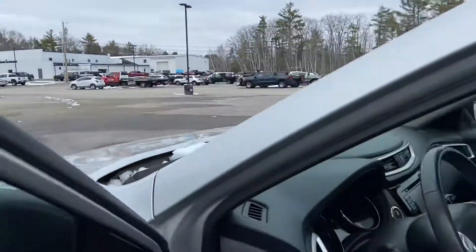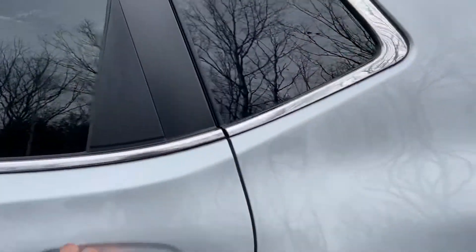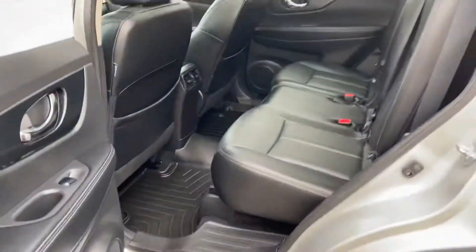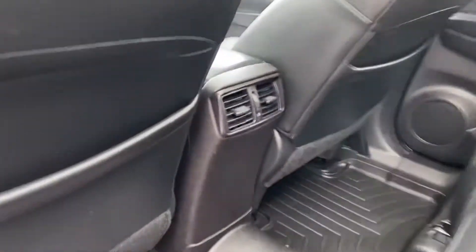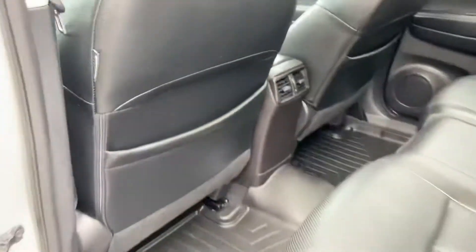We'll go ahead and take a look at the back seat here. Plenty of leg room for your passengers back here. These seats do fold right flat down if you need a little more storage space. You also have some air vents for your rear passengers.